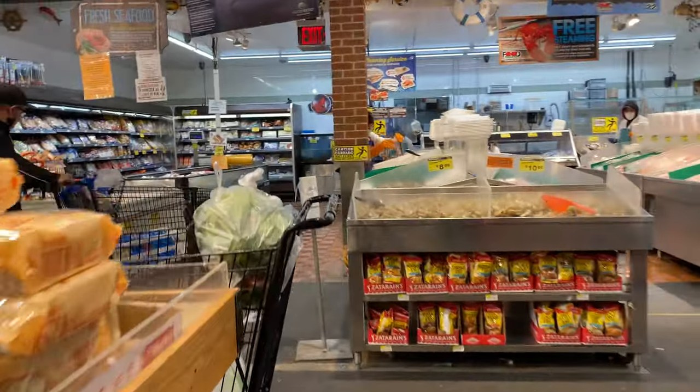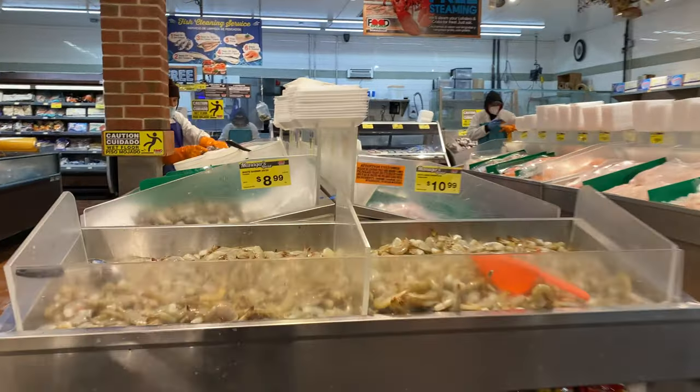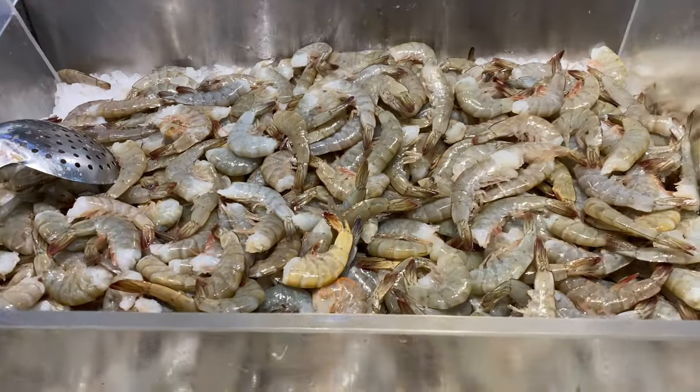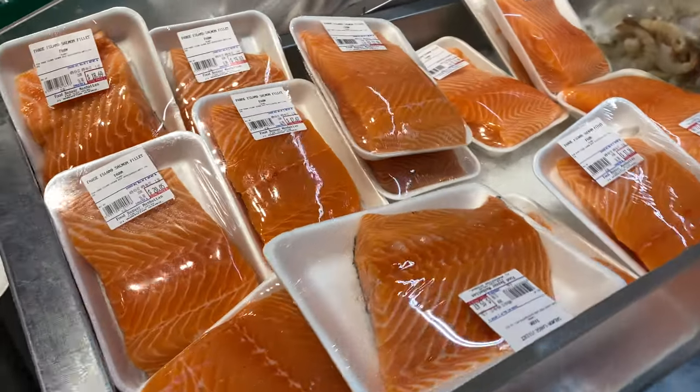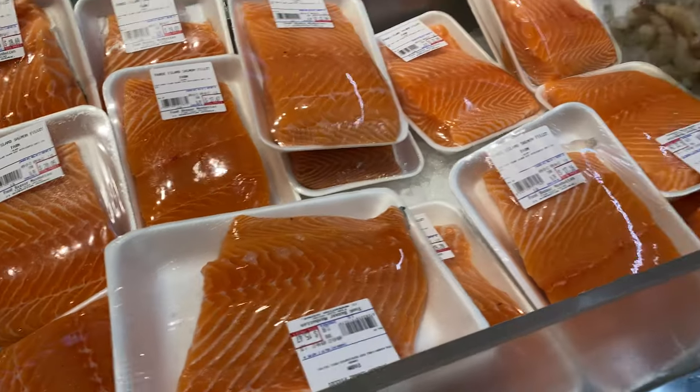For you seafood lovers out there — here is some of the shrimp, very tasty, looks very very fresh. See the color on that? Very fresh.